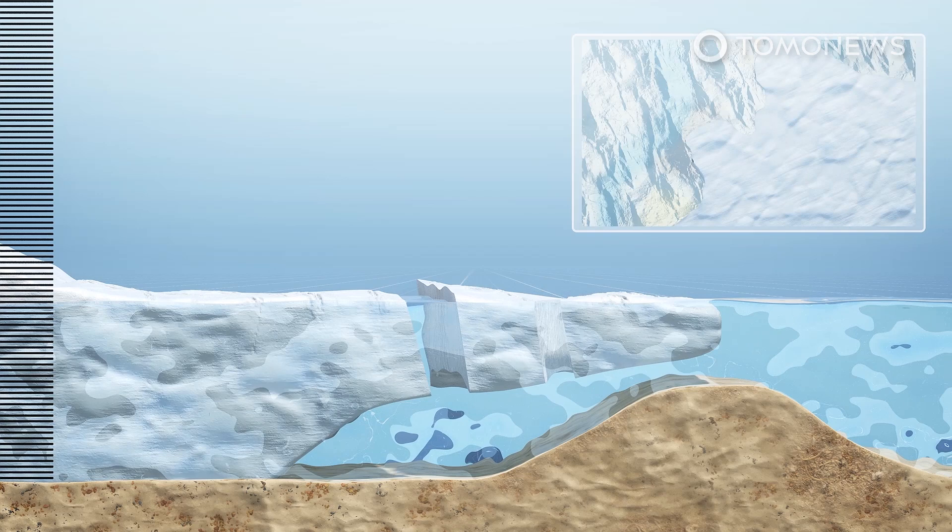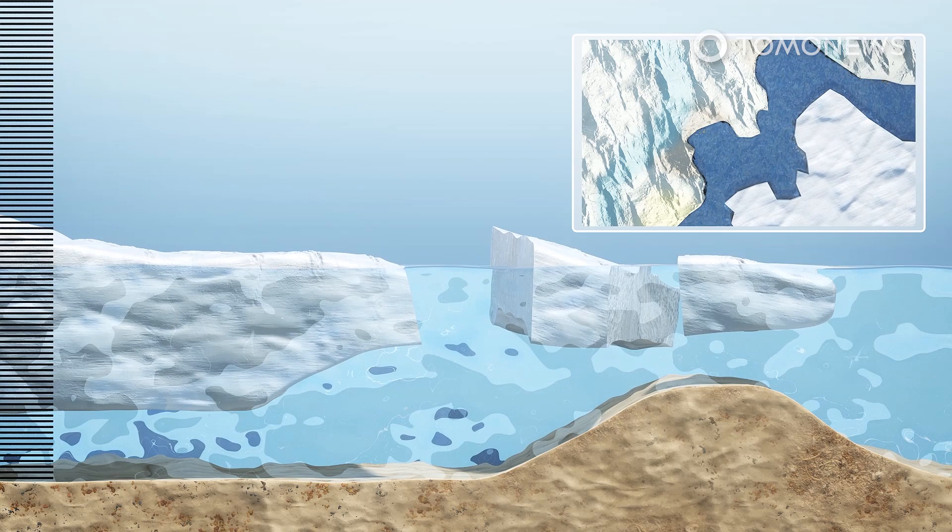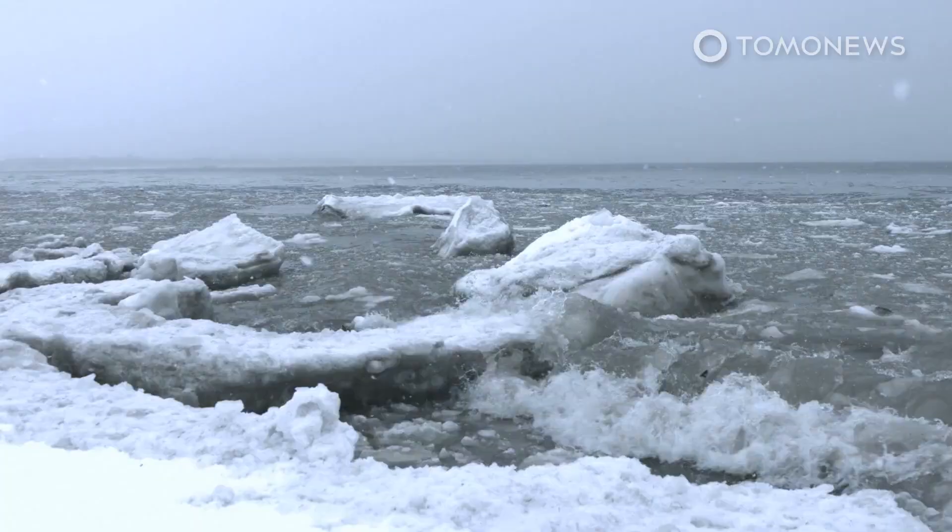And because Thwaites occupies a deep basin into which neighboring glaciers would flow, this could eventually lead to the loss of the entire West Antarctic ice sheet, causing 3.3 meters of global sea level rise.